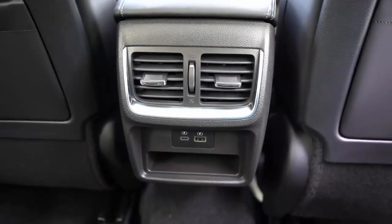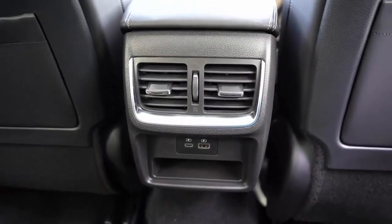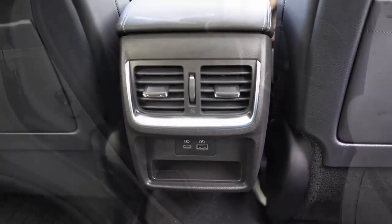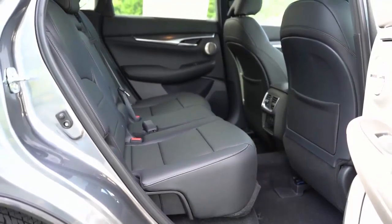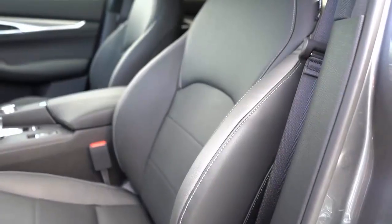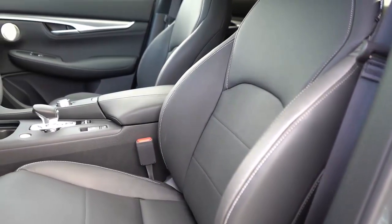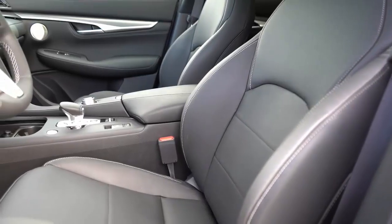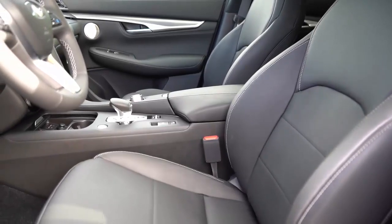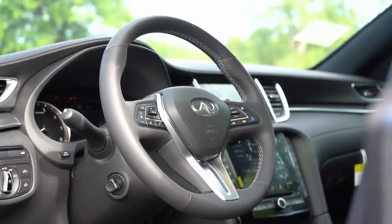Neither of the QX55's dual screens is impressive visually, with so-so graphics, plus icons and maps that feel like they're behind the times. We also had trouble inputting addresses because the native navigation system would start the route when prompted. The Essential trim we tested had the 16-speaker Bose sound system, and it produces pleasing audio quality.